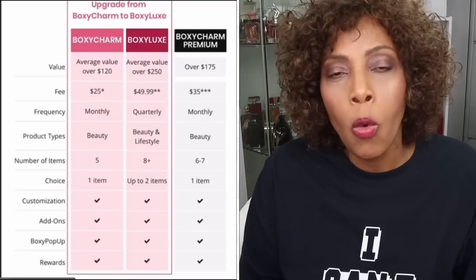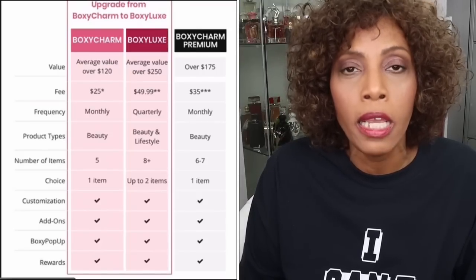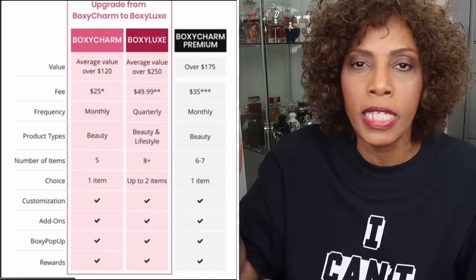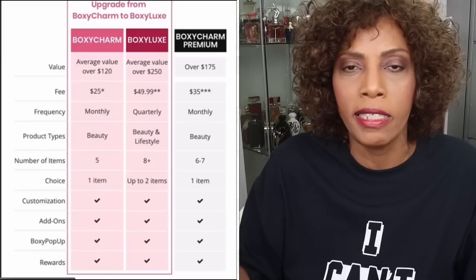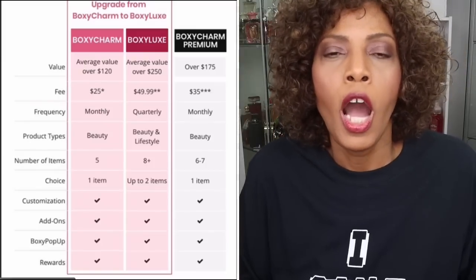For those who do not know what BoxyCharm is, BoxyCharm is a monthly beauty subscription box. I will have all the information up here on the side to let you know the different boxes and the prices and all that kind of stuff. Let's go ahead and open this box because I've been waiting and waiting.